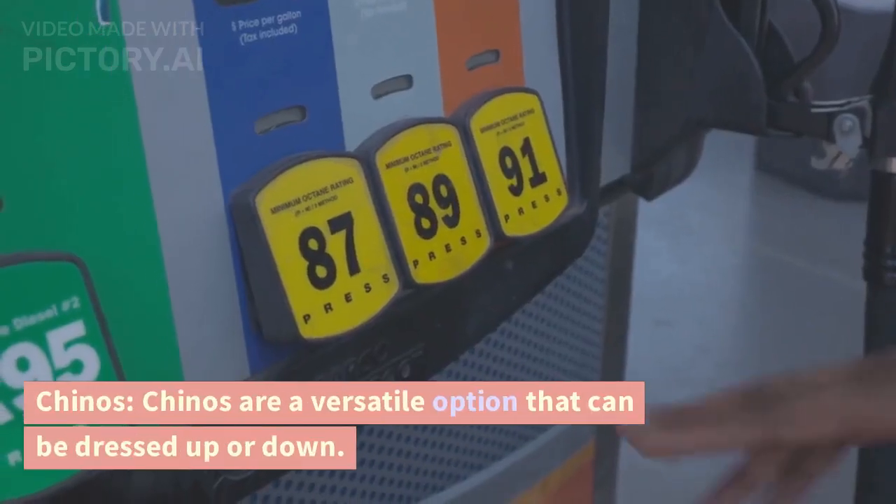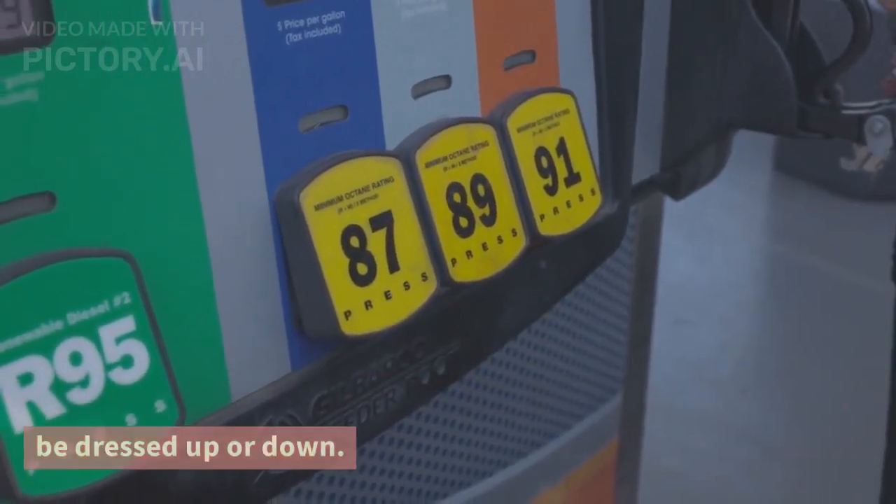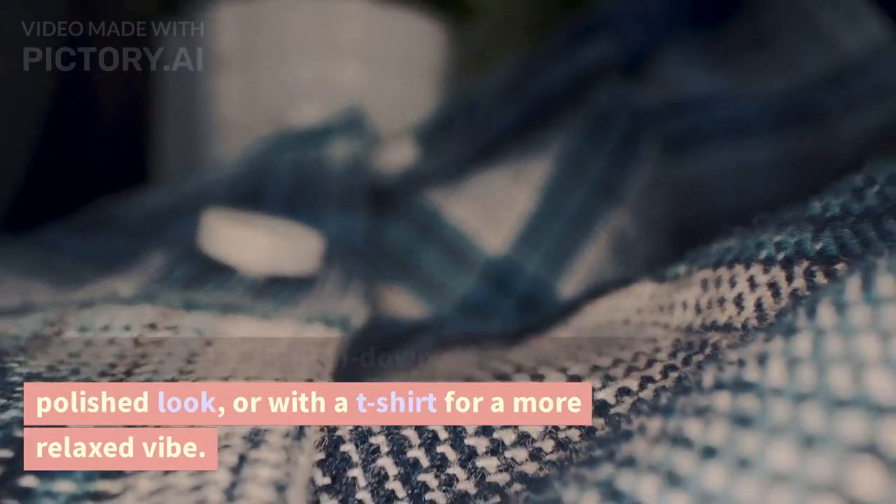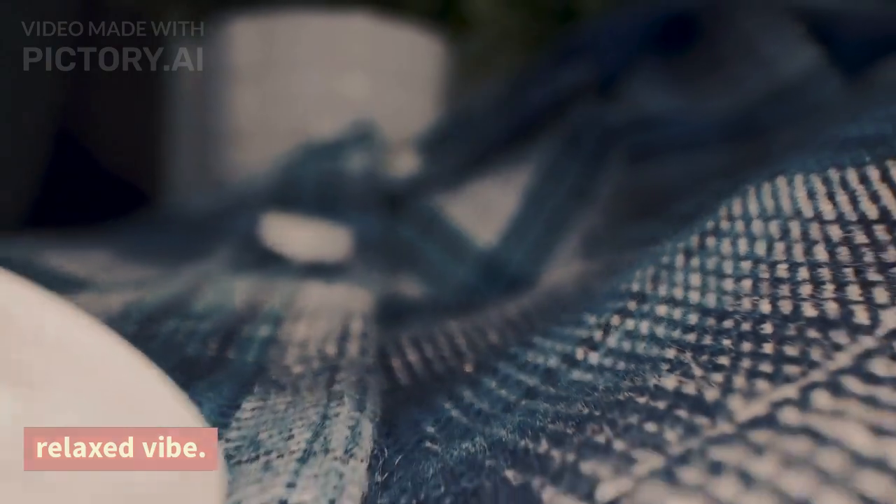Chinos. Chinos are a versatile option that can be dressed up or down. Pair them with a button-down shirt for a more polished look, or with a t-shirt for a more relaxed vibe.